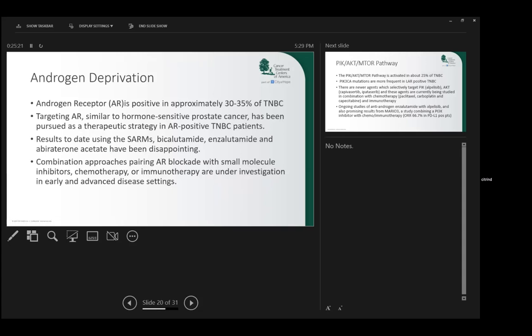It was hoped that patients with the luminal androgen receptor (LAR) positive breast cancer would respond to the drugs we use to treat prostate cancer — selective androgen receptor modulators like bicalutamide and enzalutamide. Results have been very disappointing, but this is an area of ongoing research in this type of triple negative disease.